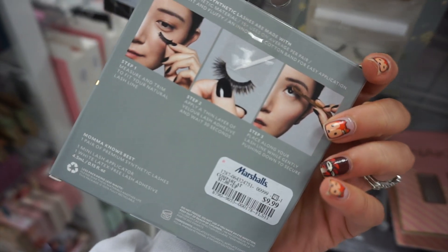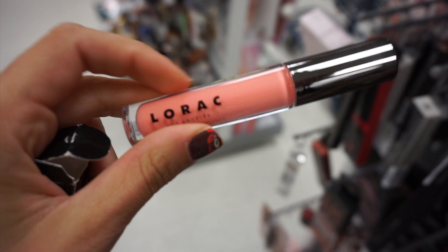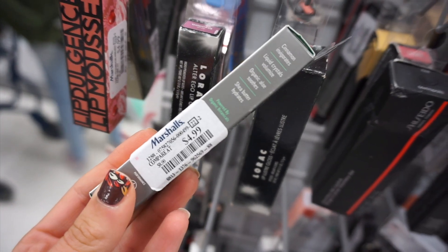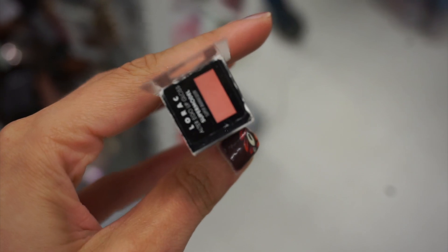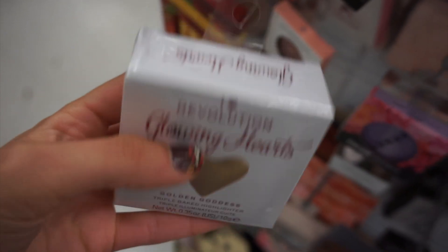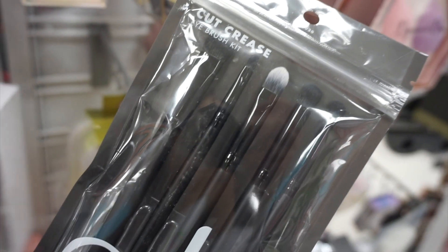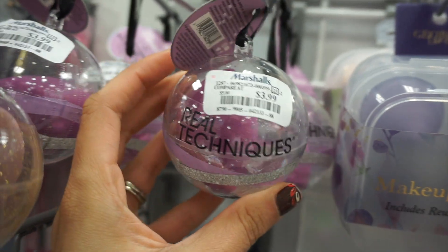I also found some velour lashes with glue and a lash assistant in cute little holiday packaging. There were a lot of the Rock Alter Ego lip glosses — a pretty bright pink shade. I found a lot of the brand Well People for $4.99; I believe it's sold at Target and it's a natural brand, so I'm curious to try it. Here's one of their lip glosses, and another Alter Ego lip gloss from Lorac for $3.99. I found tons of the Glowing Hearts from Makeup Revolution — this one is Iced Hearts.